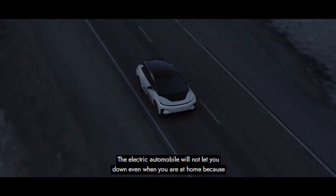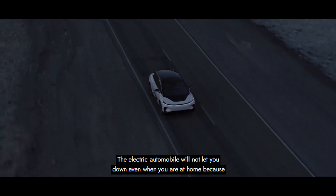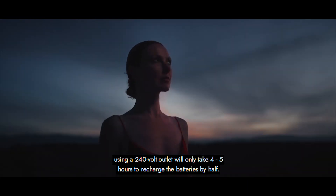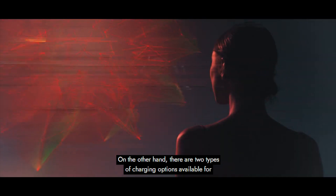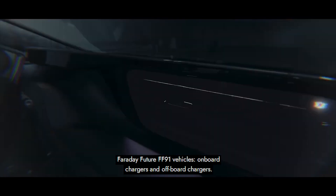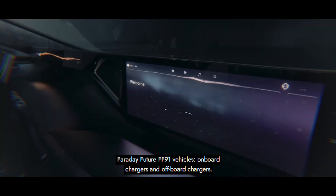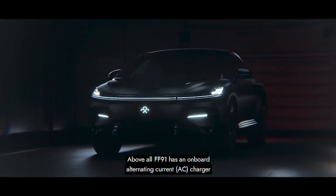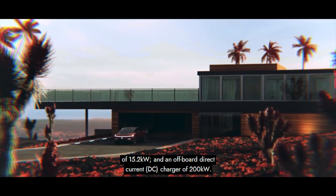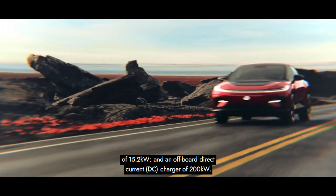The electric automobile will not let you down even when you're at home, because using a 240-volt outlet will only take 4 to 5 hours to recharge the batteries by half. There are two types of charging options available for Faraday Future FF91 vehicles: onboard chargers and off-board chargers. The FF91 has an onboard alternating current charger of 15.2 kW and an off-board direct current charger of 200 kW.